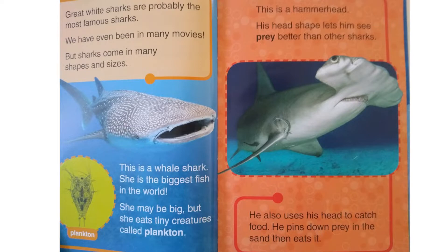This is a hammerhead. His head shape lets him see prey better than other sharks. He also uses his head to catch food — he pins down his prey in the sand and eats it.